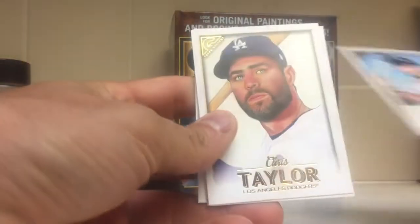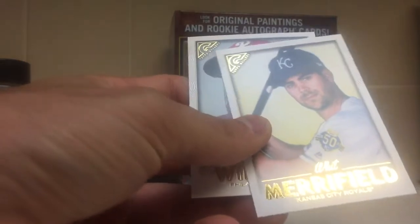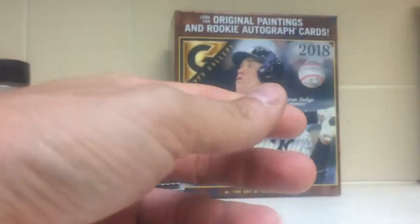Cards are beautiful. Jose Abreu, Chris Taylor, Adam Duvall, Whit Merrifield, and Nick Williams.